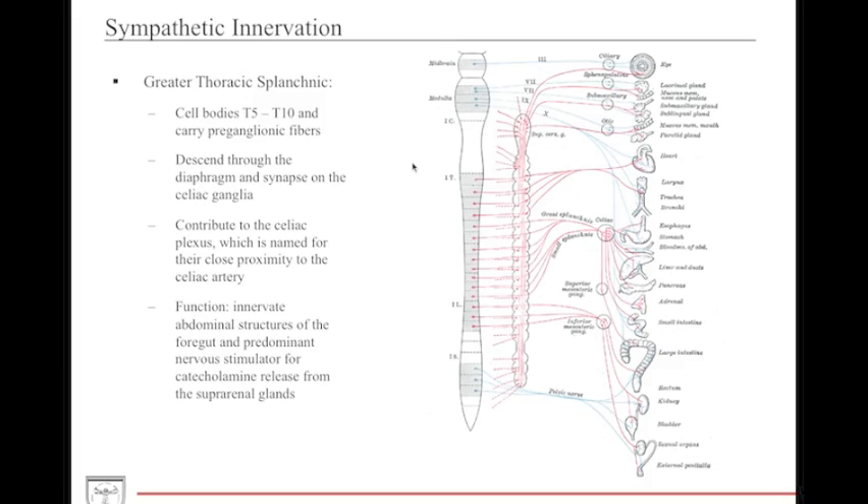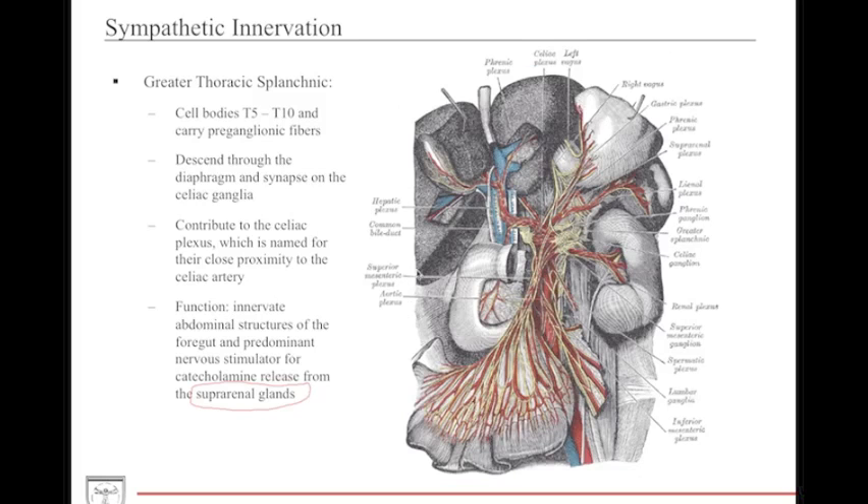The greater thoracic splanchnic nerves originate from cell bodies of T5 to T10, carrying pre-ganglionic fibers as well as general visceral afferents. They descend through the diaphragm and synapse on the celiac ganglia proximal to the celiac trunk. This sympathetic system innervates the structures of the foregut. Most importantly, the adrenal (suprarenal) glands receive innervation from the greater thoracic splanchnic nerves, which helps mediate fight or flight through catecholamine release of norepinephrine and epinephrine. The greater thoracic splanchnic nerves descend through the diaphragm into the abdominal cavity around the celiac trunk to supply foregut structures including the duodenum and liver.